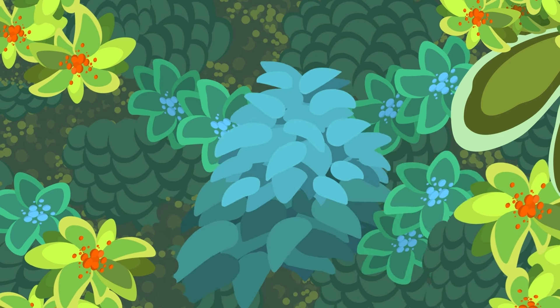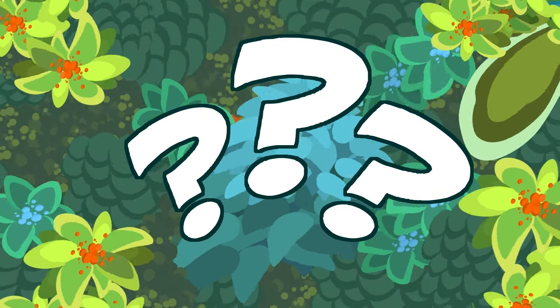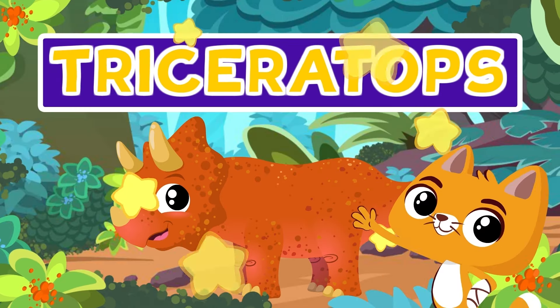Look! There are the legs! That's the tail! Any guesses? The head! I already know which one it is! And you? A Triceratops! What fun!